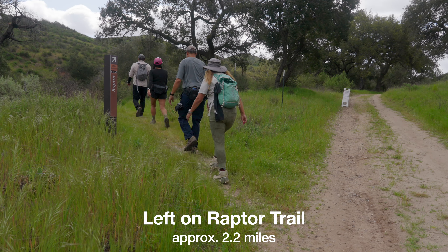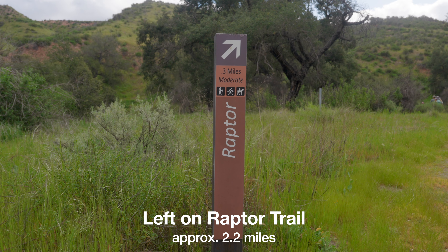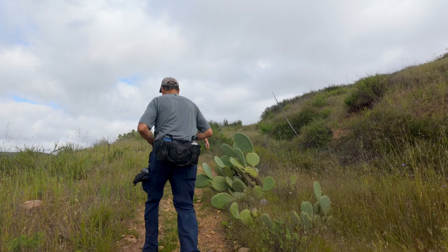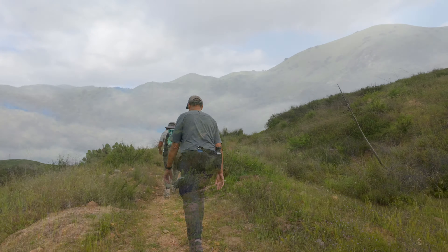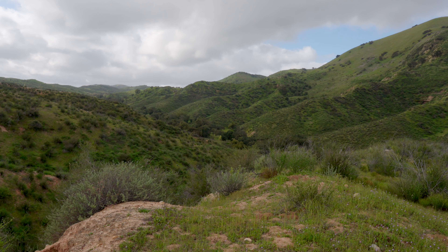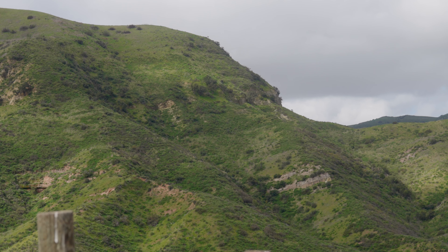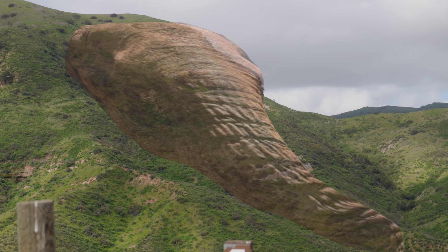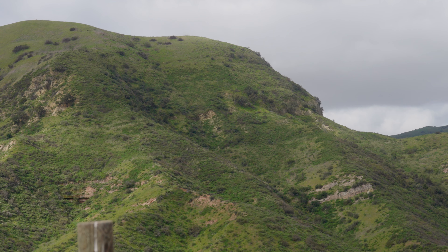At around 2.2 miles, we're going to make a left onto the raptor trail. It's only 0.3 miles but it is uphill — up to the ridge. It's not too tough and pretty short. As you go up, just turn around or look to your right and you'll get great views down into Limestone Canyon. If you turn around, you'll also see a rock or little hill that looks like an elephant's head — you might need to use your imagination a little bit, but pretty cool.